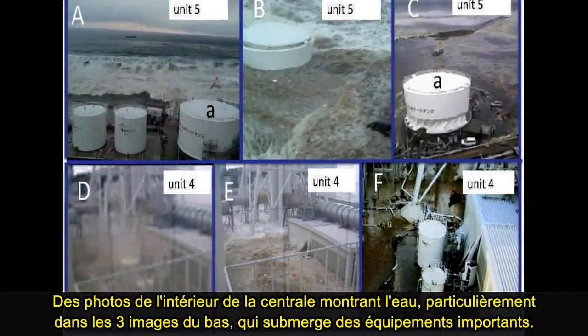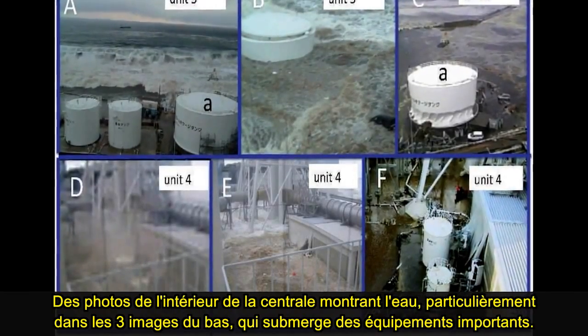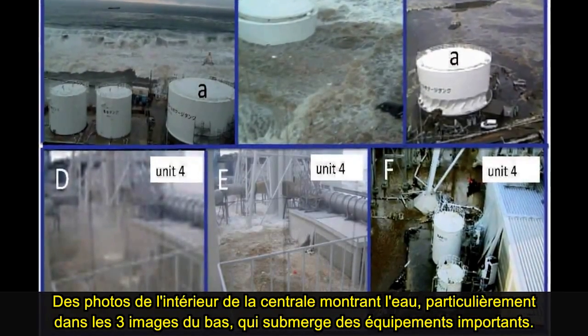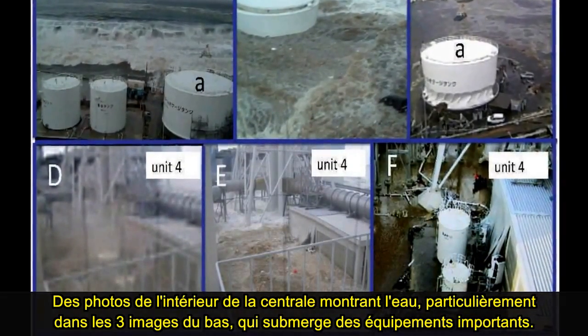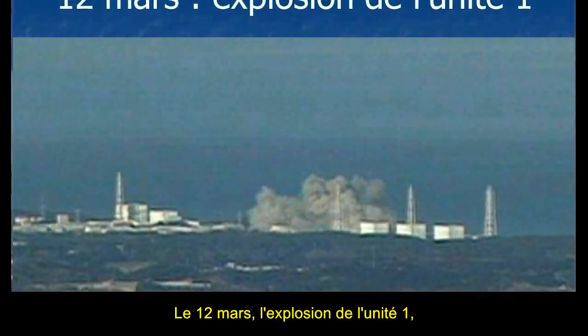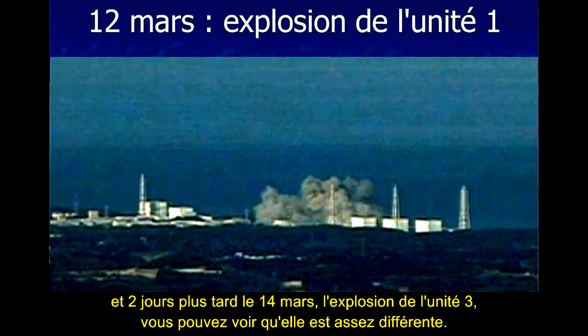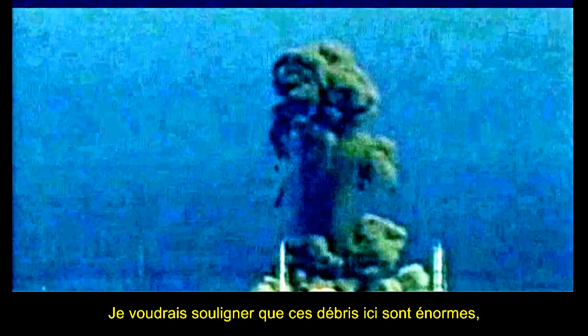These are photographs of the interior of the plant, showing the water — particularly in the bottom three slides D, E, and F — submerging important equipment. On March the 12th, there was an explosion at Unit 1. And two days later, March the 14th, an explosion at Unit 3. This debris here is huge, and in a future slide I'll show you the effect of this massive amount of debris going up.